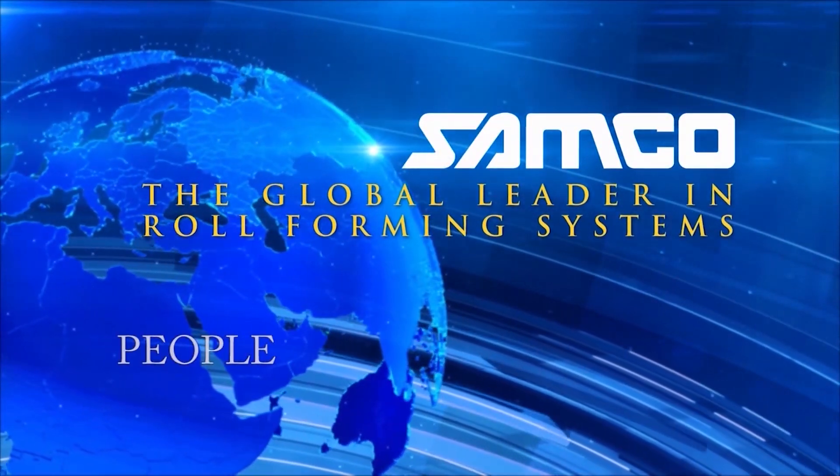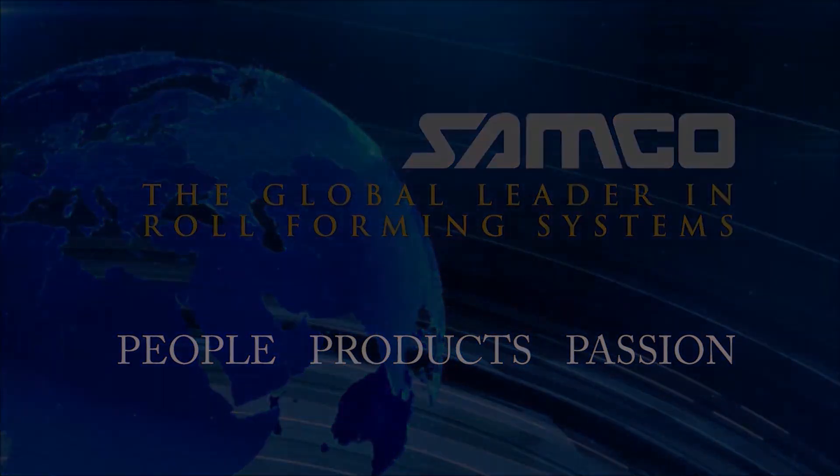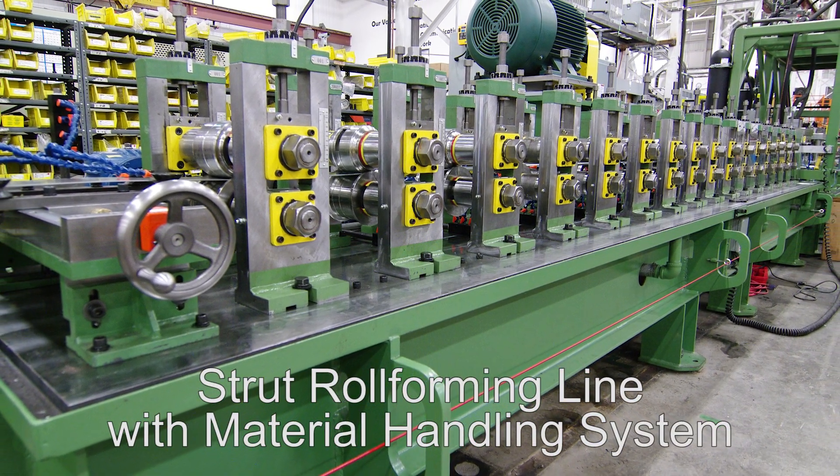Samco Machinery, the global leader in engineered roll forming and metal processing solutions. Introducing the strut channel roll forming line with material handling system from Samco Machinery.